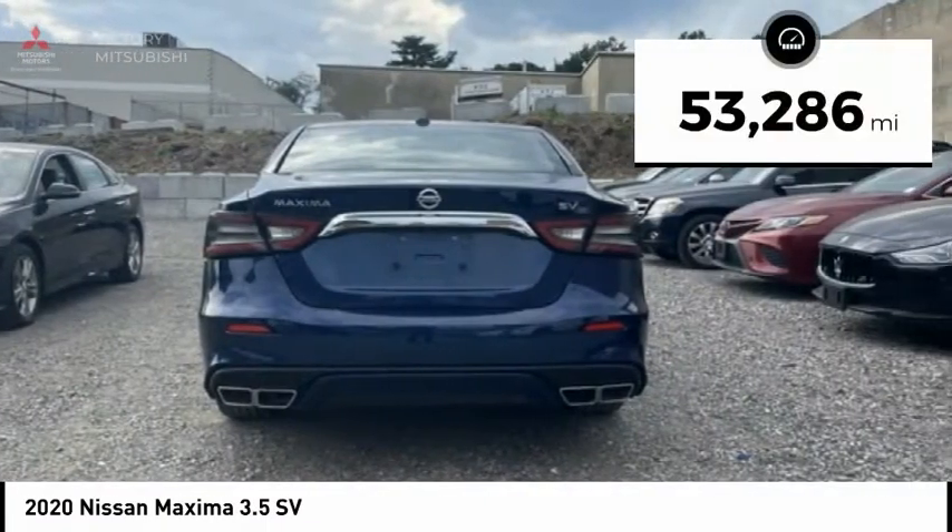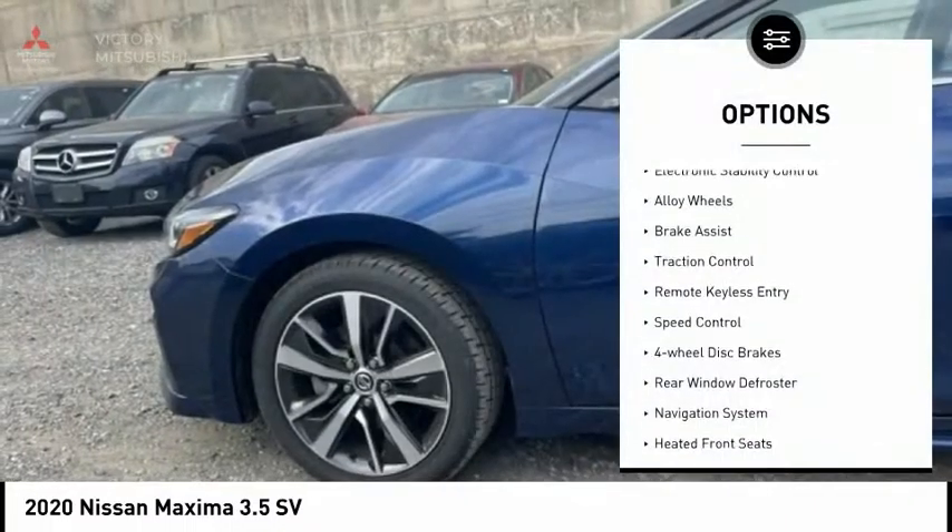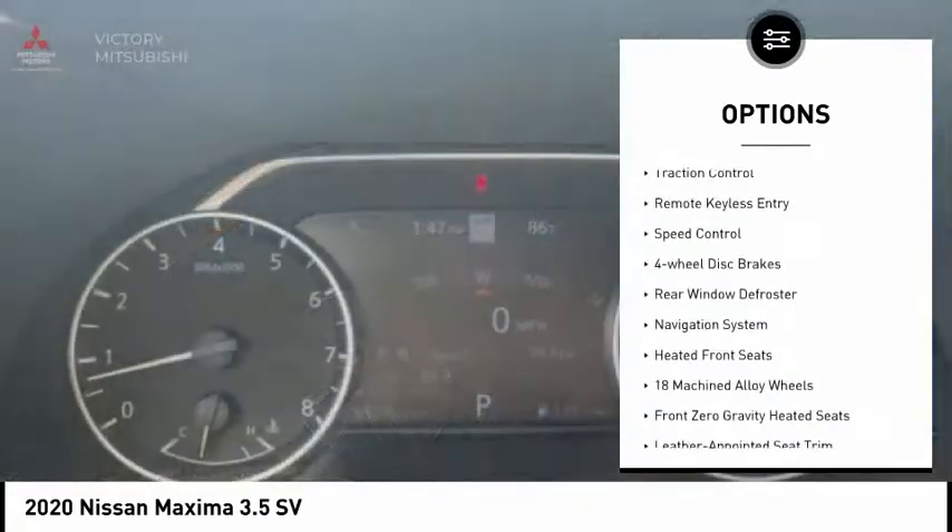This vehicle has less than 55,000 miles. Here are some of this vehicle's great options: electronic stability control, alloy wheels, brake assist.